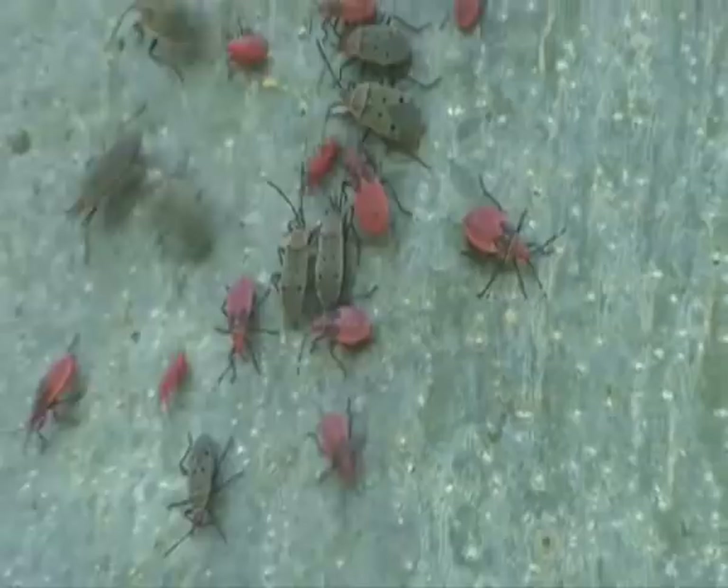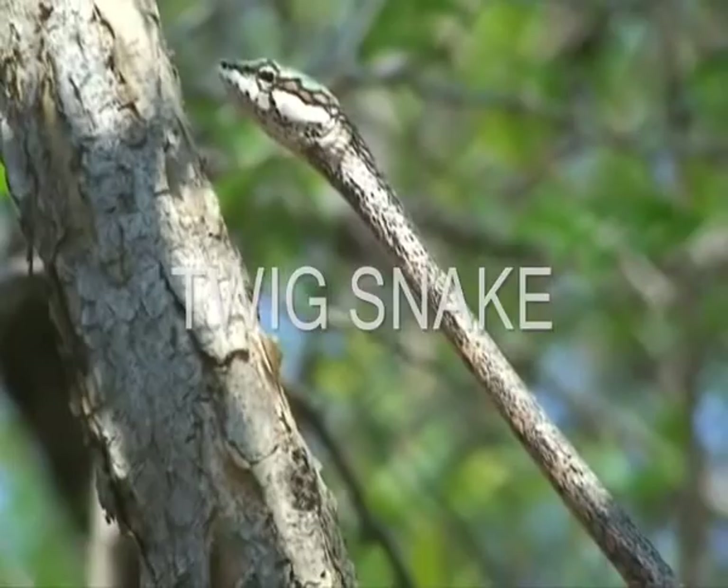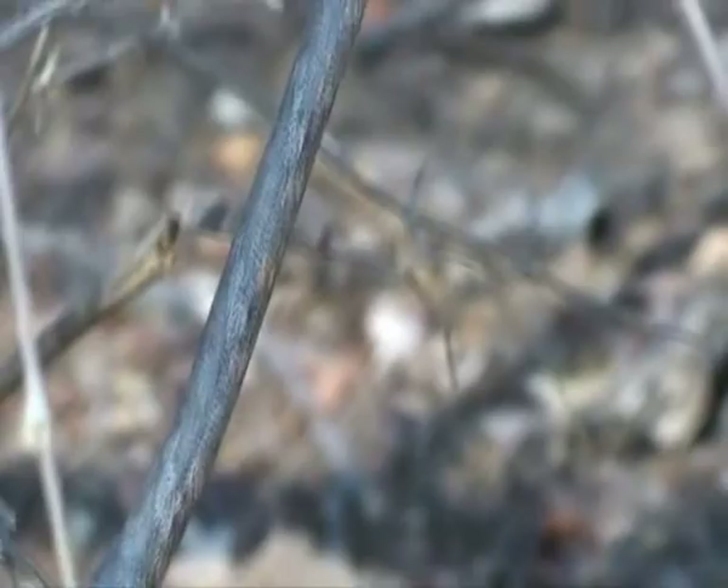If you walk through the long grass, there's a very good chance you could stand on a snake. This one is very beautiful. They actually have a red tongue. When they're in a tree like this, you'll notice them from the tongue. See, like he is — he's completely still.